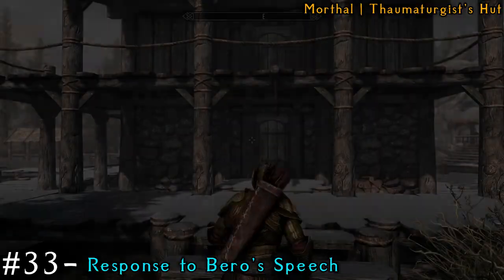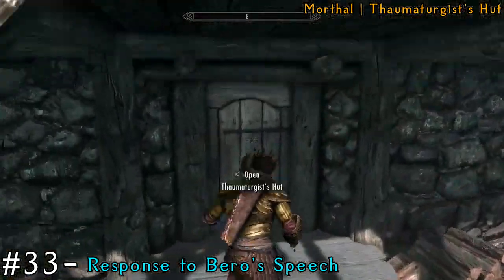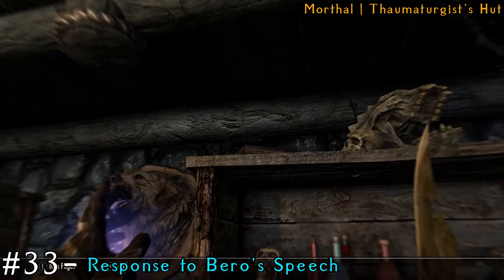We'll go to the Thaumaturgist's hut, which is still in Morthal. Make your way inside and the book is actually on one of the bookshelves on the very top shelf next to the Bear Trophy.